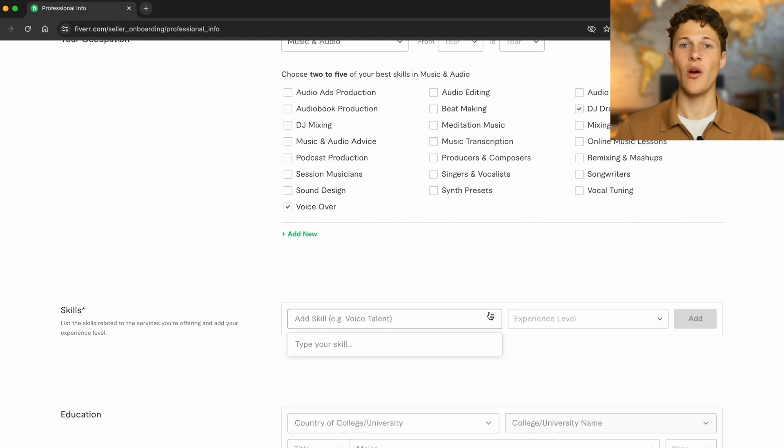Moving on to skills — just like the occupation, you want these skills to be related and complementary to your main offering on Fiverr. For voiceovers, you want the skills to match completely or be complementary. If you're a UI designer, you want these skills to match up with UI design. We're building this for our voiceover guy Jeff, so we'll make the skills line up with his main offering.